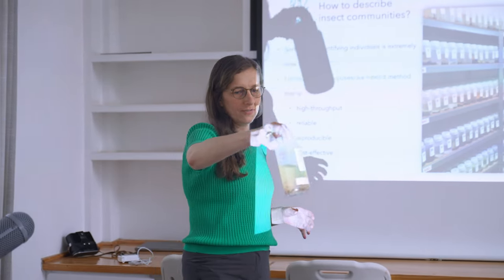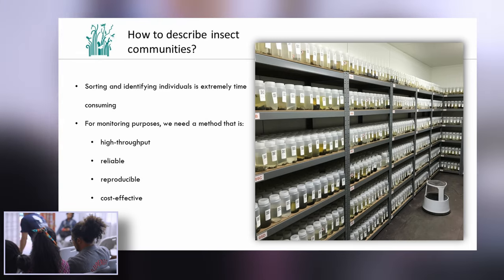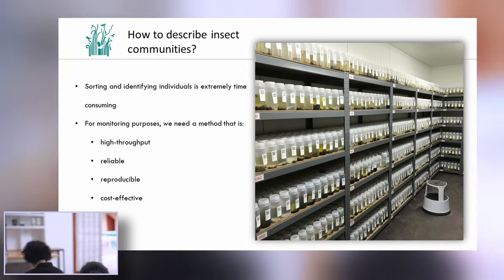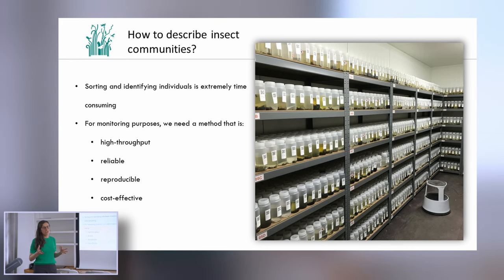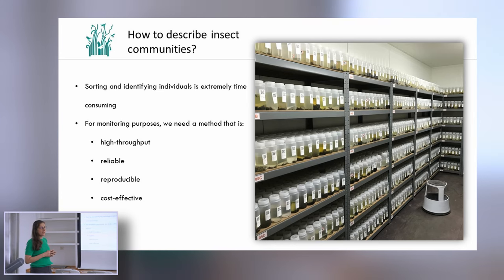I'll pass around the bottle so you can all take a look at what we are dealing with. This is a picture from the freezer house in Sweden where we have a collection of our Swedish and Malagasy samples. Learning from the Swedish Malaise trap projects, we know that looking at every insect and identifying it is just extremely time consuming — it's just not possible.